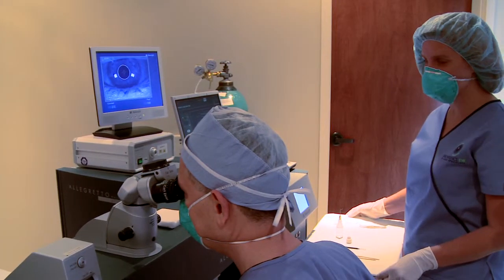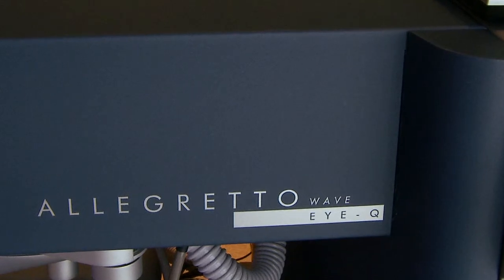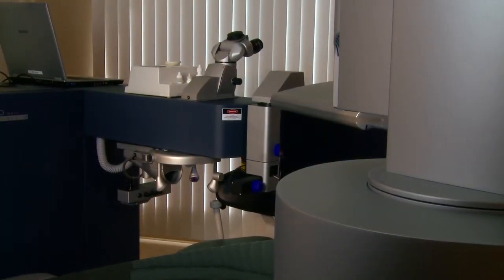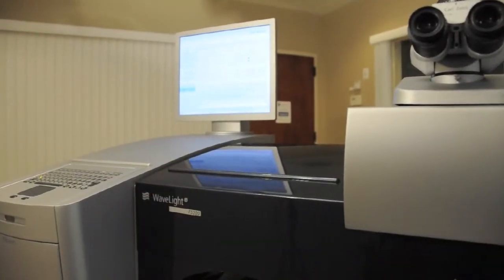LASIK surgery is a delicate process, and Dr. Moziani knows that. He doesn't leave anything to chance when it comes to technology. Simply put, he invested in the best equipment available.